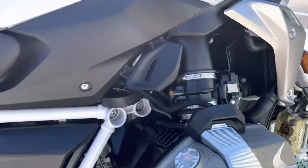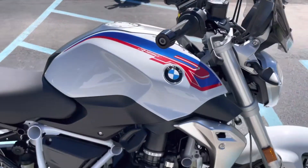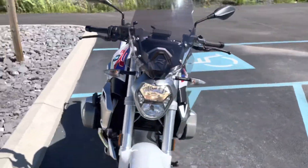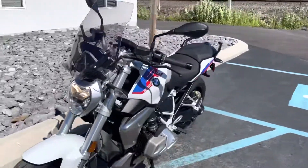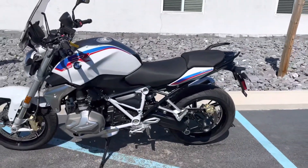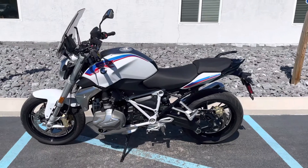This unit comes with a 42-month balance of the warranty. Give us a call today, or email us at info at BMW Motorcycles of Tyrone for more information, and we'll schedule your test ride.